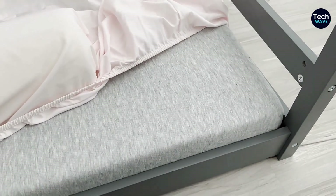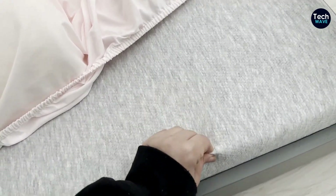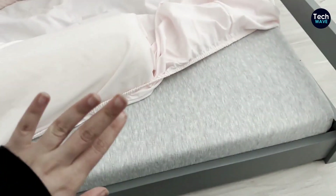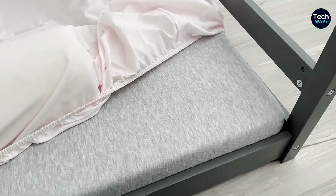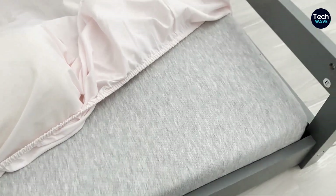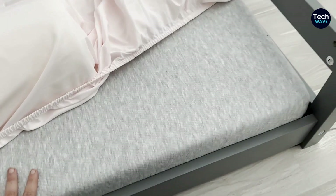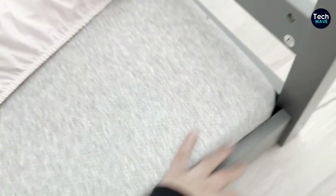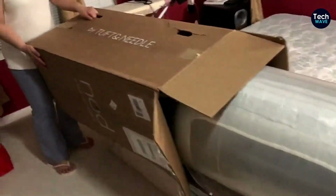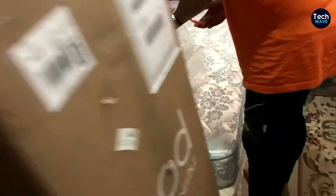At number 4, we've got a great recommendation for you: the Tuft & Needle Adaptive Foam Mattress. We're going to talk about why it's the best foam mattress you can get under $500. First off, this mattress has not one, but two layers of foam, which means you'll get both pressure relief and support, giving you a comfortable and well-balanced sleep experience. Another great thing about this mattress is that it's lighter than some of its competitors, weighing in at just 40 pounds — not as heavy or cumbersome as those other boxed mattresses that can weigh over 100 pounds. So if you're not a fan of struggling with a heavy mattress, this one is definitely worth considering.